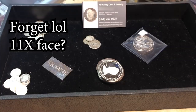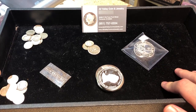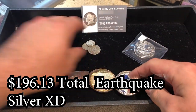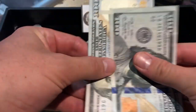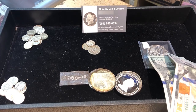Well guys, I had a great time in the shop — All Valley Coins and Jewelry here in Old Town Temecula. I got some great silver here to melt down, I got some constitutional silver, picked up a Queen's Beast Griffin, and I'm trading in some paper currency for real money guys — that's how we do it.